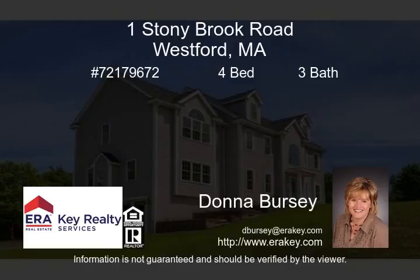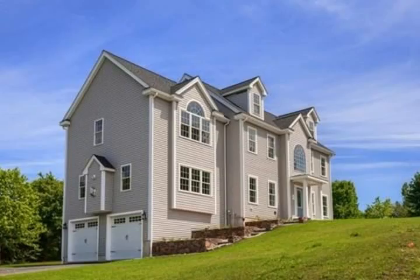Superb style and character displayed throughout this newly constructed colonial. Open layout that lends itself to entertaining and comfortable living. Expansive center island with dining area, butler pantry, bath, formal dining and living room, all situated on the first floor.